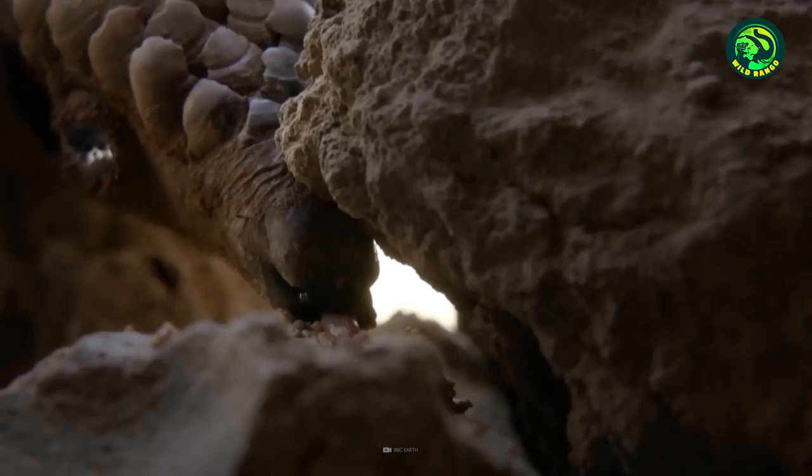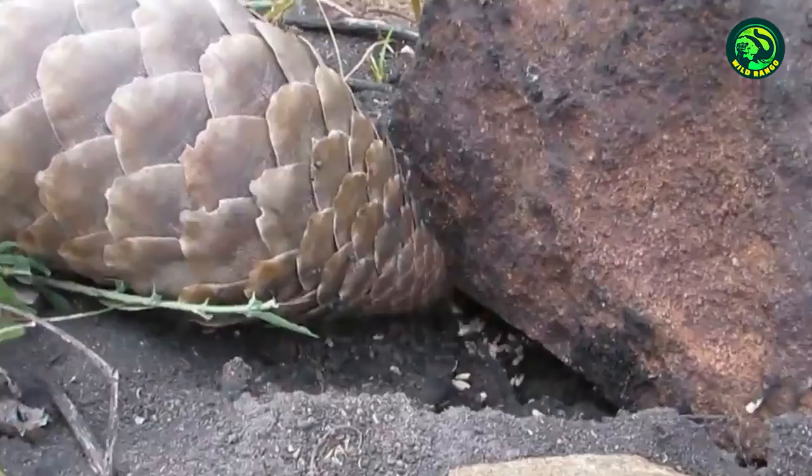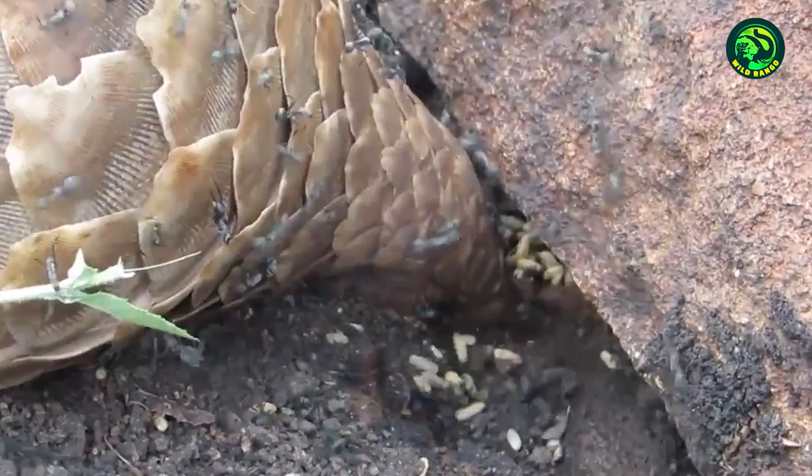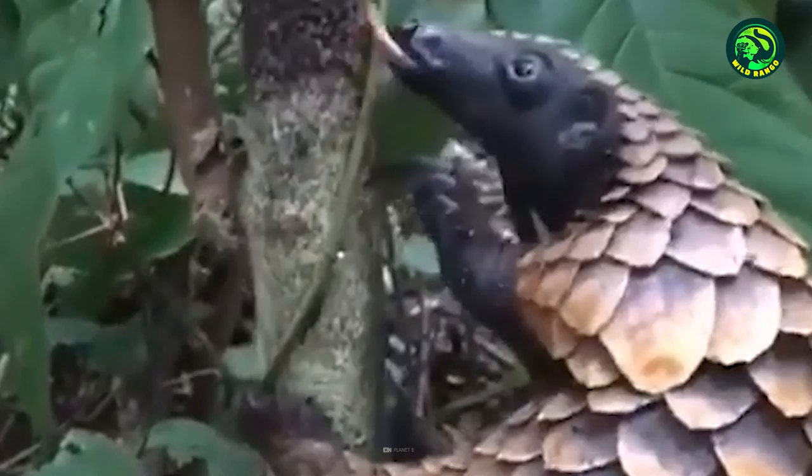What makes them great predators is their 15-inch-long sticky tongue, which can extend as a perfect tool for catching insects, including dangerous ants. This pangolin has started destroying ants without any worries. The entire ant army is defenseless against the pangolin's sticky tongue, which laps them up within seconds. And the ants cannot hurt the invader because of its scaly protection.